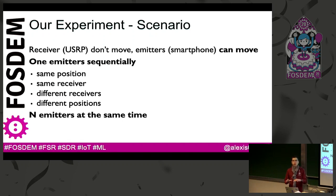About the experimentation scenario: the USRP is receiving data and the smartphone is advertising. The smartphone can move while the USRP receiver is fixed. We then sequentially use different emitters at the same positions with the same receiver, then move them and use different receivers. Finally, we can use different smartphones at the same time to collect advertising packets from multiple devices simultaneously.